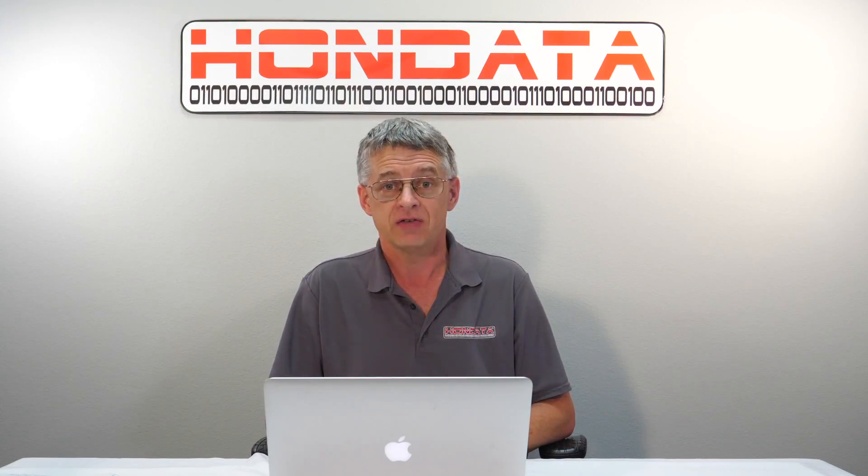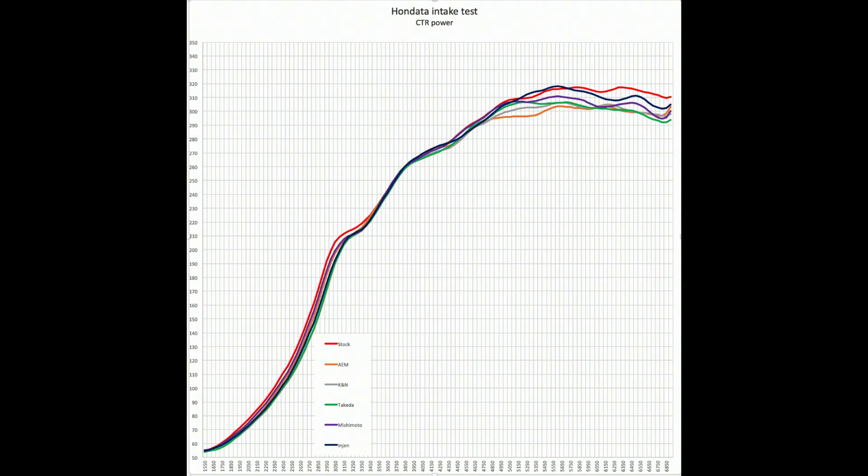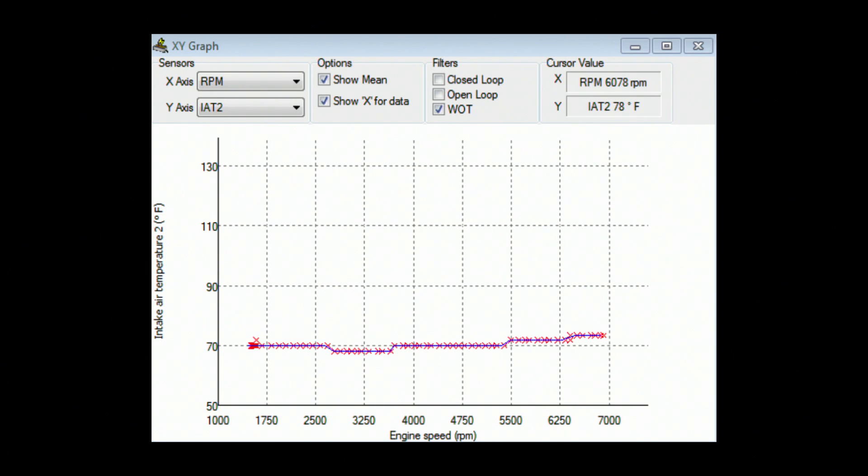The results may be surprising. The best intake was the stock intake, with more torque under 3,500 RPM and more top-end power. But what's more interesting is why, and we have the data to show why. The stock intake air temperature stabilised at 70 degrees Fahrenheit, increasing to 75 degrees Fahrenheit at the end of the dyno run.